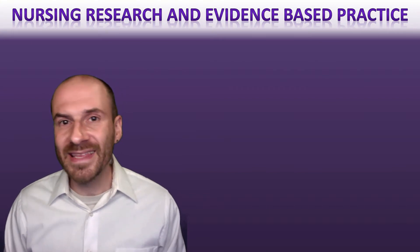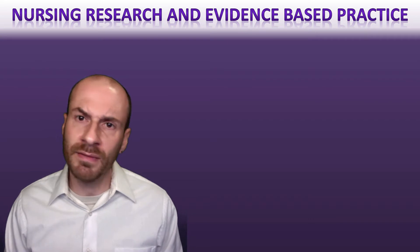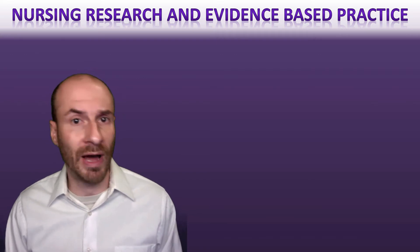Hello and welcome. In this lecture we're going to be talking about nursing research and evidence-based practice. The main goal is to do an overview and distinguish those two elements from one another, and also show how they intersect.